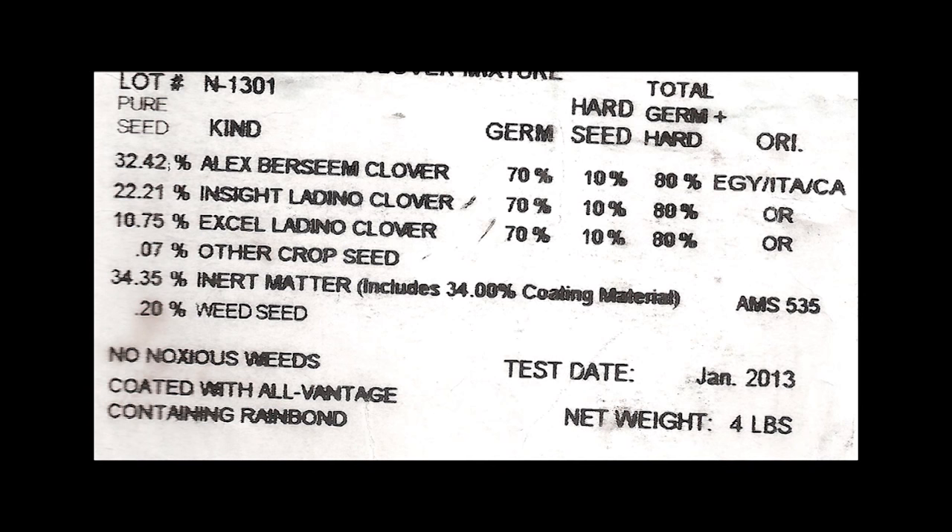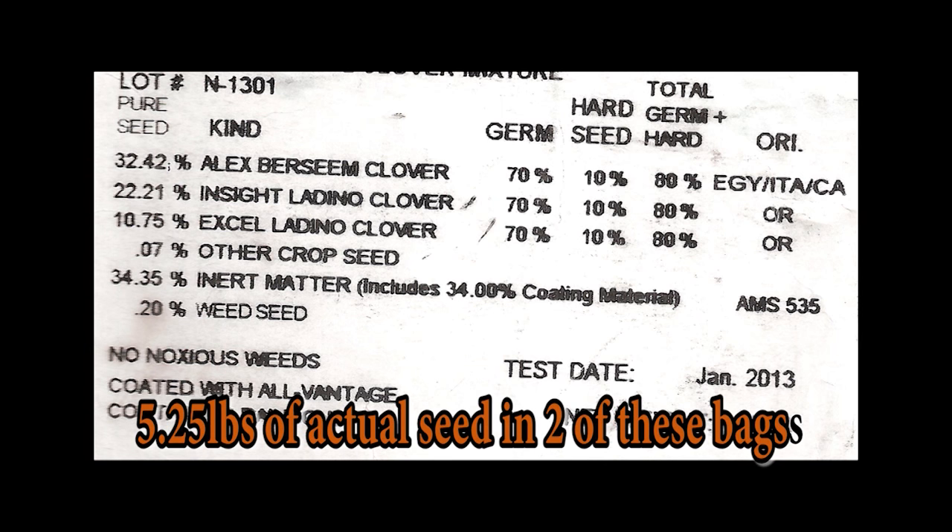Product number four also comes in a half-acre bag, this one containing four pounds. Using two of these bags for a one-acre planting, we would end up with eight pounds, but 34.35% of this is seed coating. So in the end, this company gives its customers only 5.25 pounds of seed to do a one-acre planting.